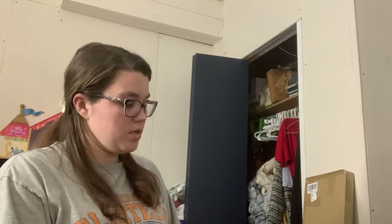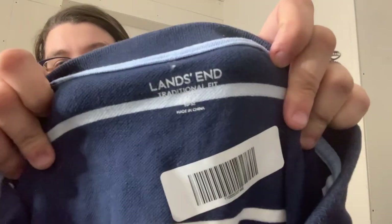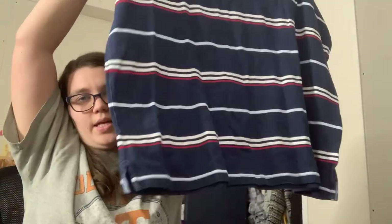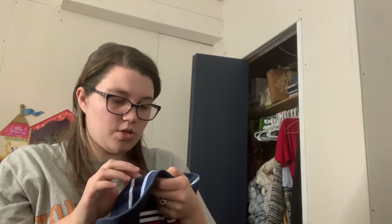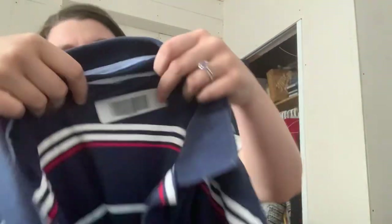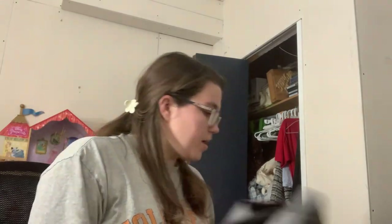Next up is Lands' End — just a button front or Henley polo, short sleeve. It is a size XXL, possibly a tall. I think that's kind of hard to see on there, but it's XXL slash T. So I think it's a tall; it looks longer. Like I said, it does have some light wash wear, so that might be a theme with them.